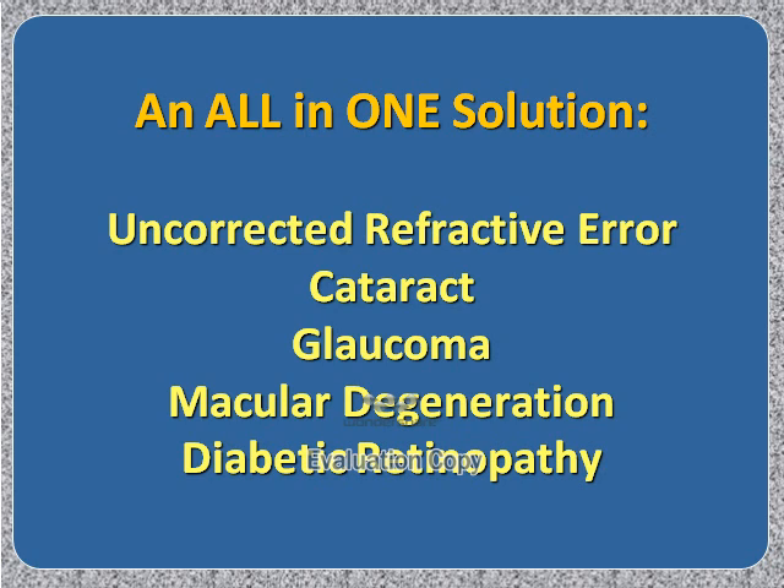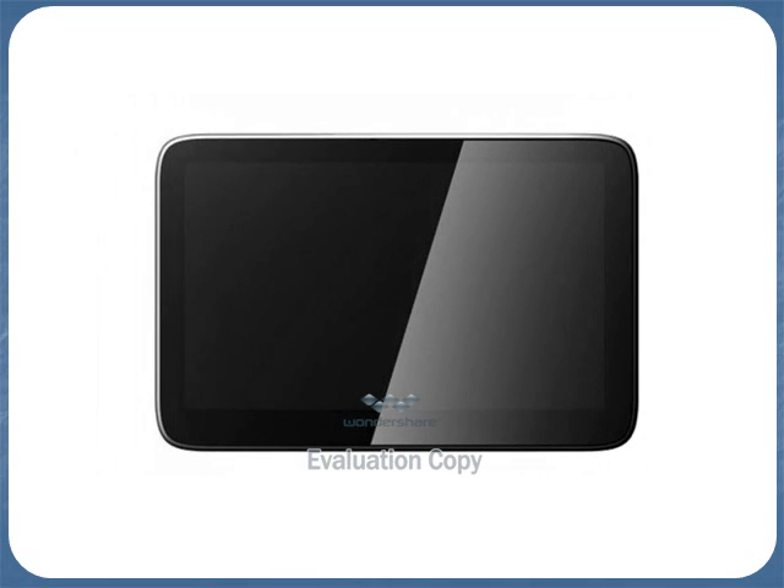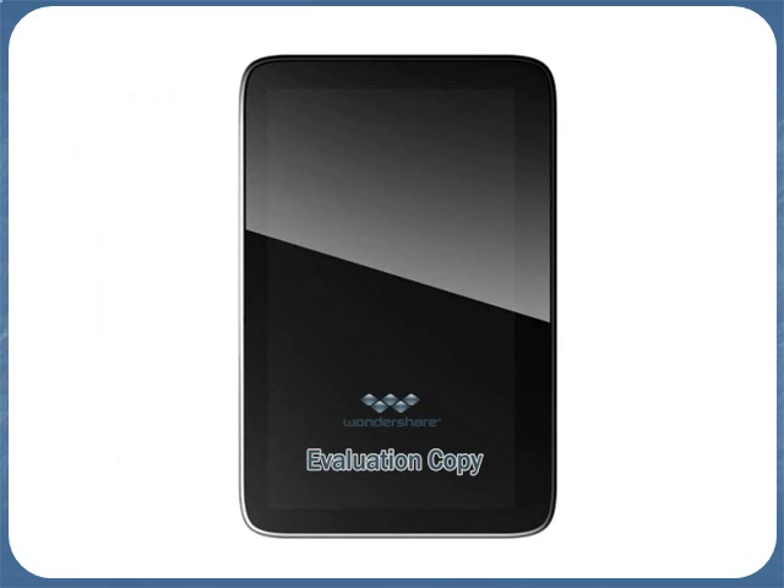Is it possible to have an all-in-one solution that can measure these leading blinding eye diseases and visual impairment diseases — uncorrected refractive error, cataract, glaucoma, macular degeneration, diabetic retinopathy, and other diseases? Through this collaboration, we have come up with a single device that can do all of these things.